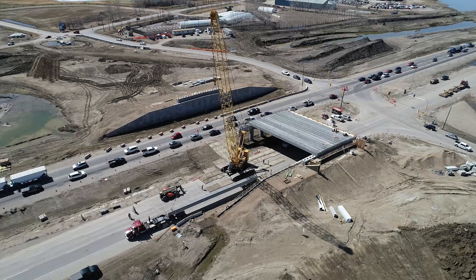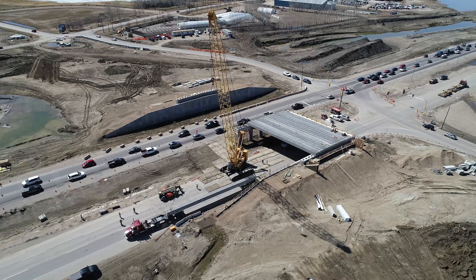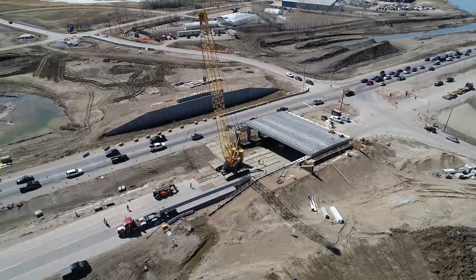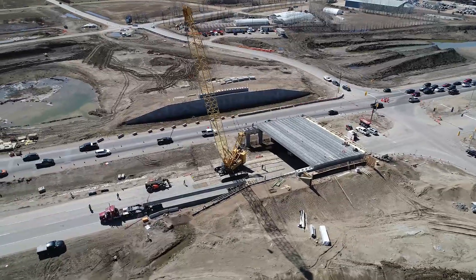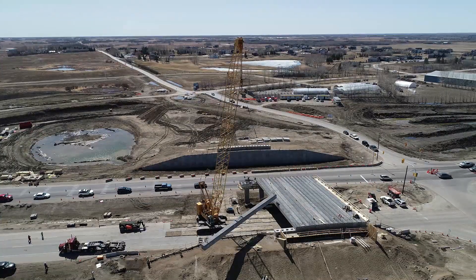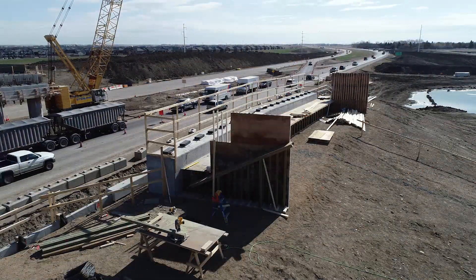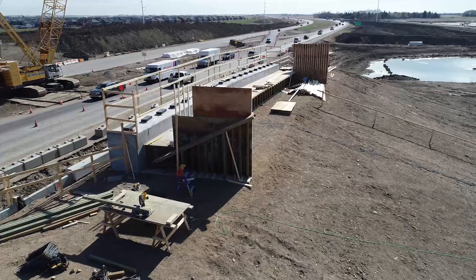At the Boychuck Drive and Highway 16 interchange site, overpass construction is underway and girder installation is complete. Here, 36 girders were placed forming the main structure of the four-lane overpass. Crossover roadways were used on either side of the intersection to direct traffic away from construction areas when needed, ensuring public safety during these activities on site. This spring, Boychuck crews also began installing formwork for the wing walls at either end of the overpass.